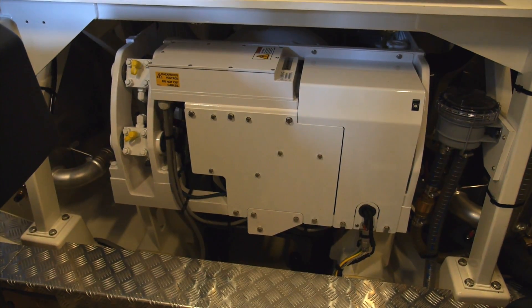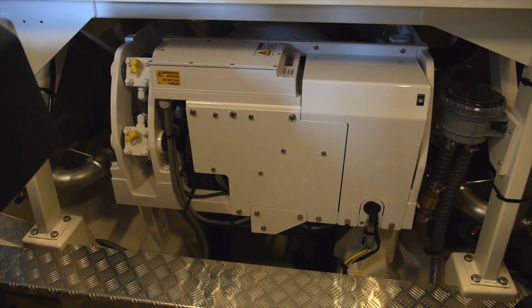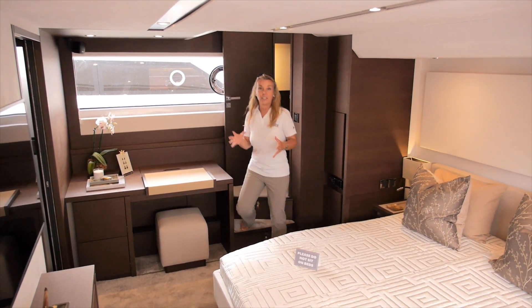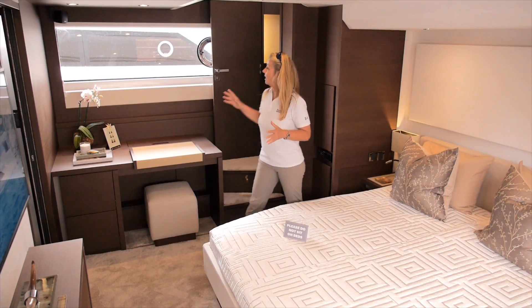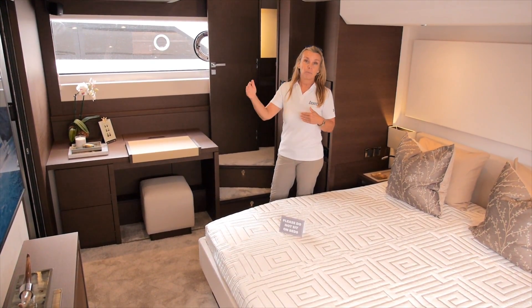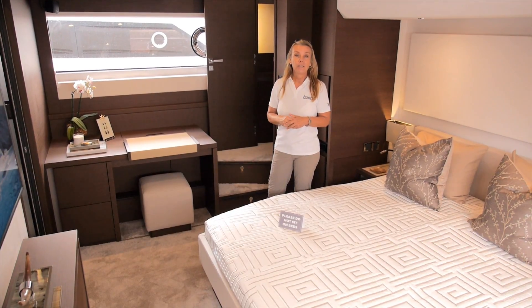With the optional Seakeeper, this boat is nice and stable as well as fast and easy to maneuver. The thing about the 630 is it has the Prestige DNA, and that means it has a dedicated entrance to the master stateroom — that is maximum privacy.